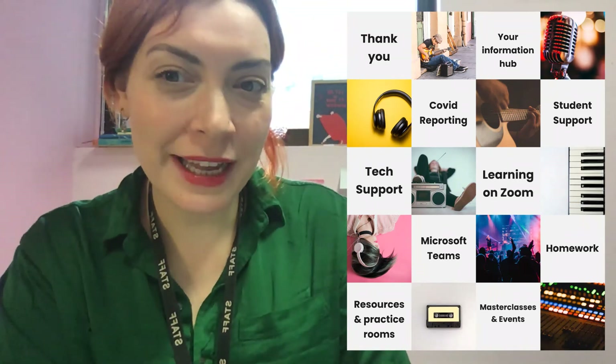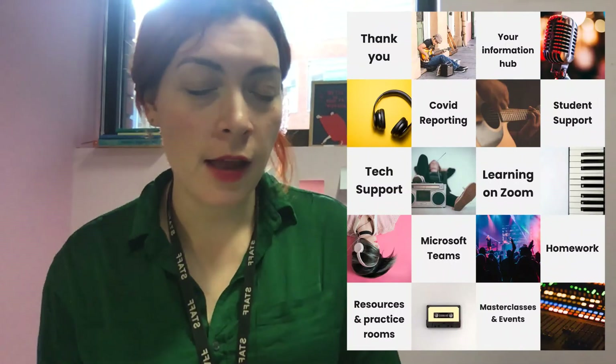Hi everybody, it's Hannah, College Principal here. I hope you're doing well after your first or second week of study, depending on what course you're on. I thought I would do a recap video of some of the most important information you need to know for a successful semester. I'm aware you've had a lot of stuff thrown at you over the last few weeks, so hopefully this serves as a useful reminder.